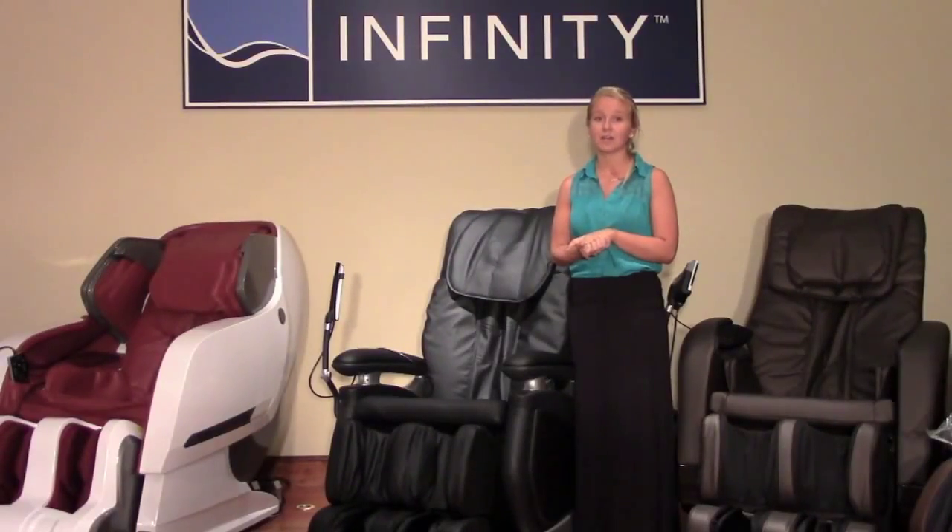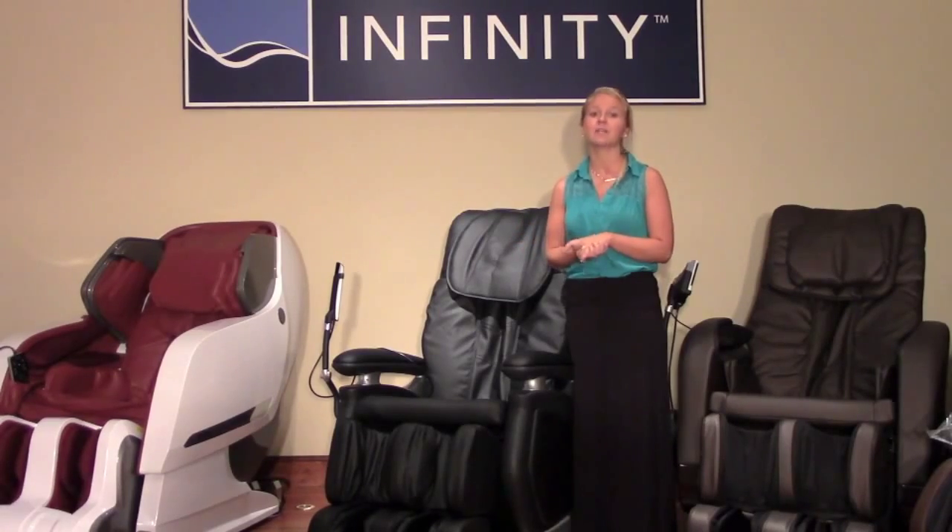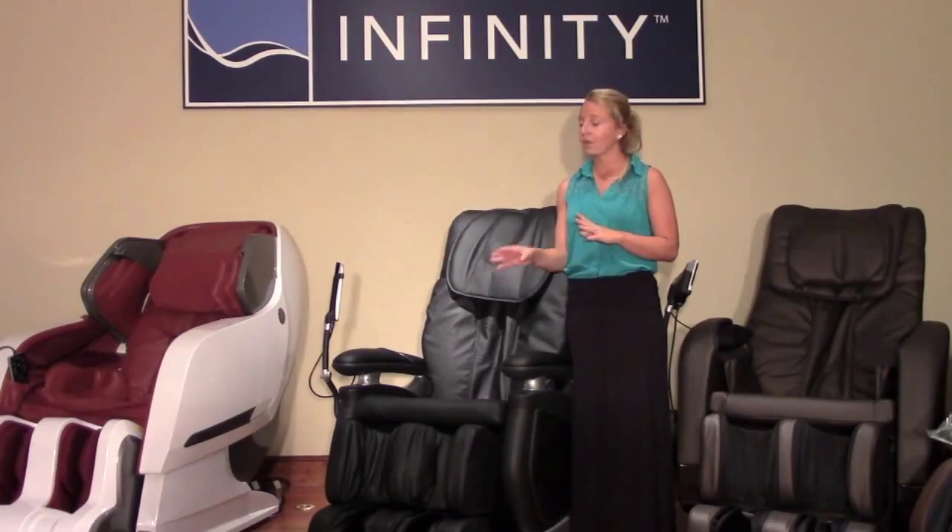Manually adjust the incline of the chair and elevation of the footrest for a completely personalized massage. No matter the areas of stress, the IT7800 is a luxury full body massage chair without ever having to leave the comfort of your own home.